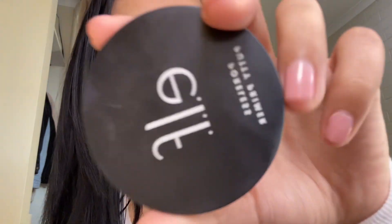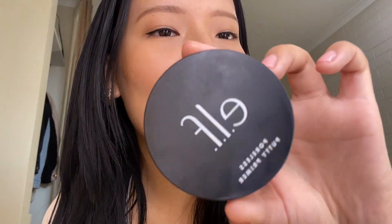The next thing I have in my makeup bag is the ELF Poreless Putty Primer. I'm not even kidding — I have so many primers. I've tried everything: the Tatcha Primer and even the Too Faced Primer, but I always go back to the ELF Poreless Putty Primer. I also like the Hourglass Primer. It makes your skin look so good. Definitely invest in the ELF Poreless Putty Primer.